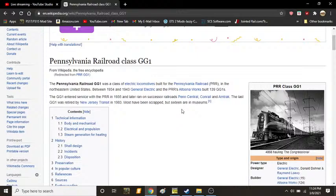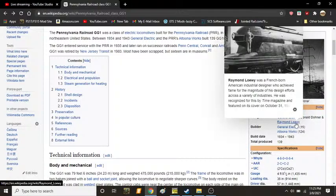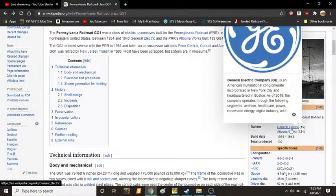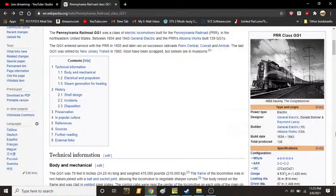The GG1 entered service with the PRR in 1935 and ran onto successor railroads Penn Central, Conrail, and even Amtrak. The last GG1 was retired by New Jersey Transit in 1983. Most have been scrapped, but 16 were preserved in museums. The designers of the GG1 include General Electric, Donald Dohner, and Raymond Loewy, who was also the same designer who designed the T1. There were 15 built by General Electric and 124 built by the PRR's own Altoona Works in Altoona, Pennsylvania, meaning the bulk of them were Pennsylvania-built off GE diagrams and kits.